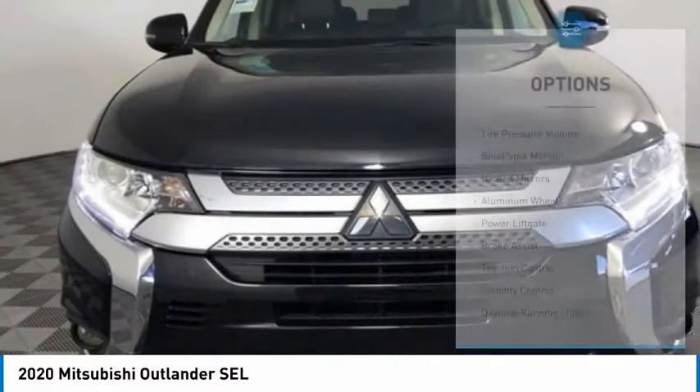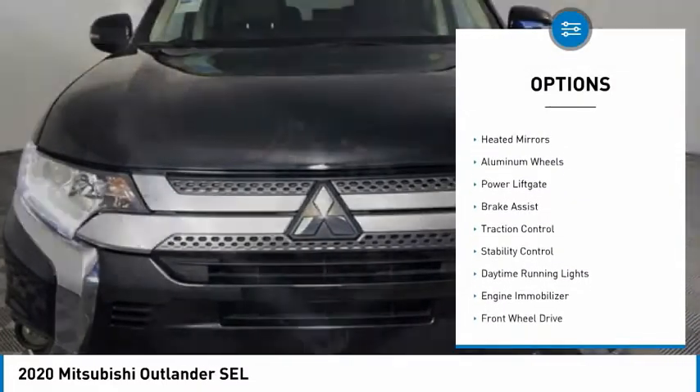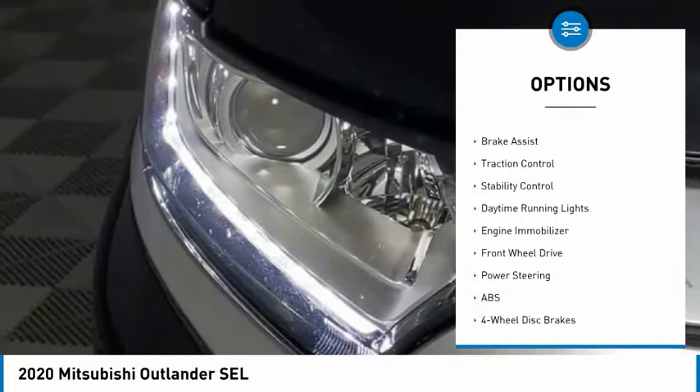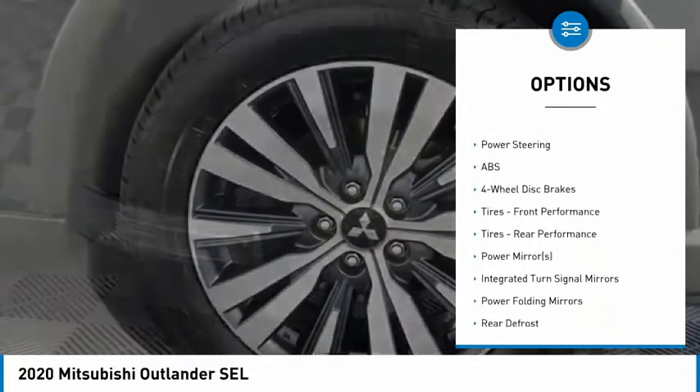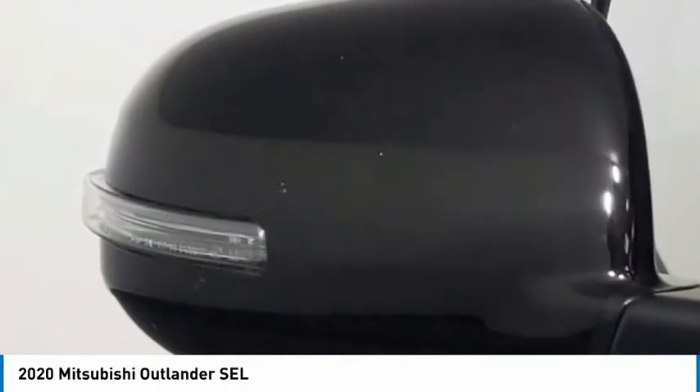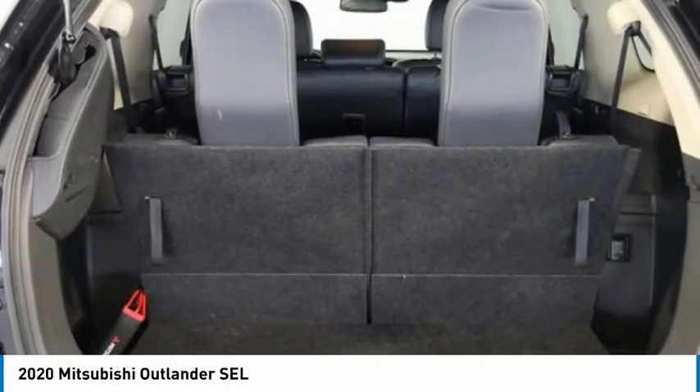Here are some of this vehicle's great options: tire pressure monitor, blind spot monitor, heated mirrors, aluminum wheels, power lift gate, brake assist, traction control, stability control, daytime running lights, and engine immobilizer.